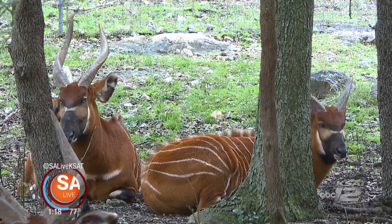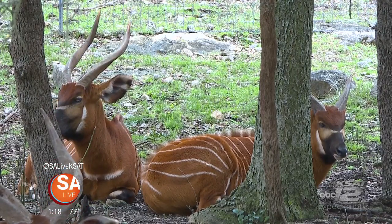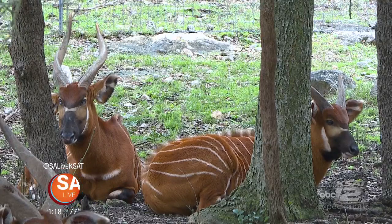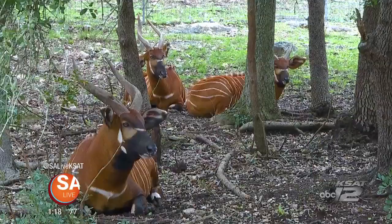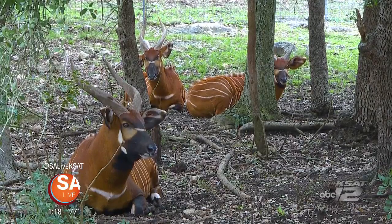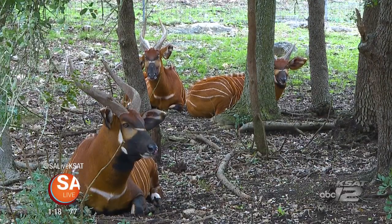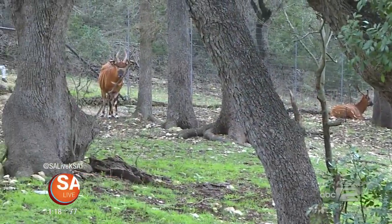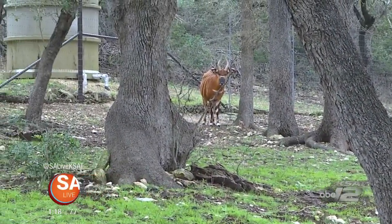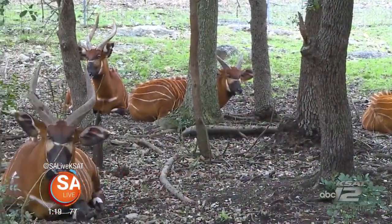Do they move as a family unit? They are very gregarious — they like to be together. You'll even see the big bull, the biggest one — that's papa daddy — always with the herd. They don't meander off. Unlike some species that have bachelor herds, these always like to be together. Safety in numbers.